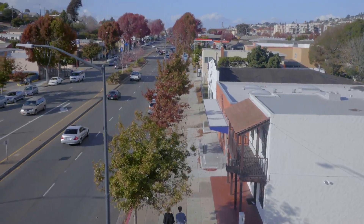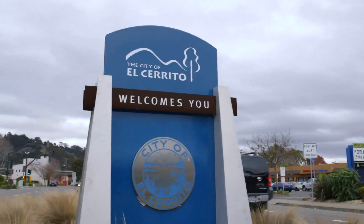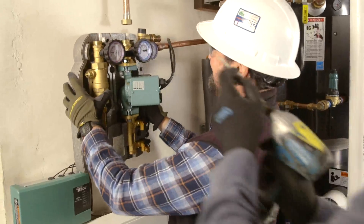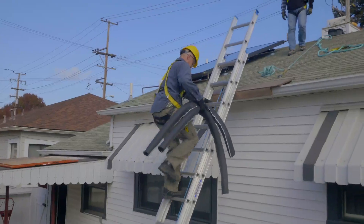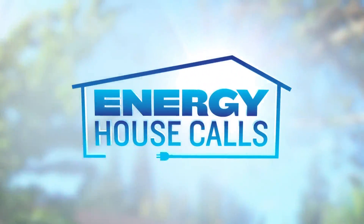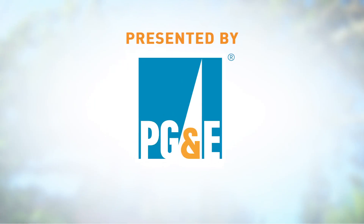The PG&E Energy House Calls team headed to El Cerrito, California to meet the Satchwell family. They recently installed a solar water heater in their home that will save them energy and money, as well as help protect the environment. Find out more on this episode of Energy House Calls, presented by PG&E.